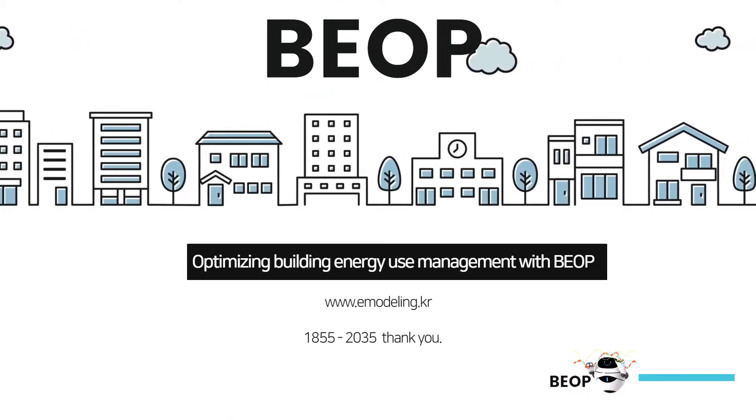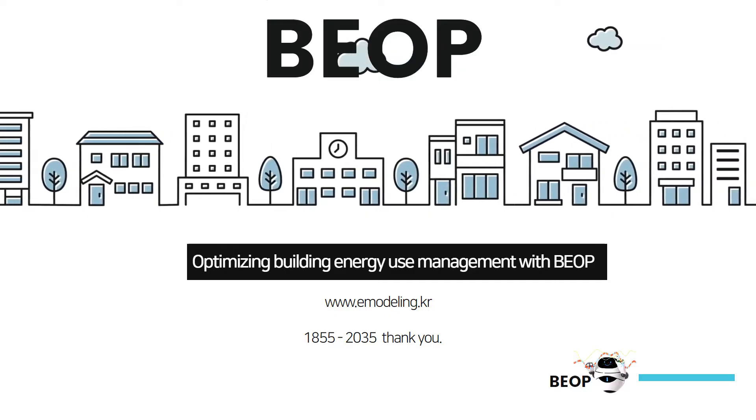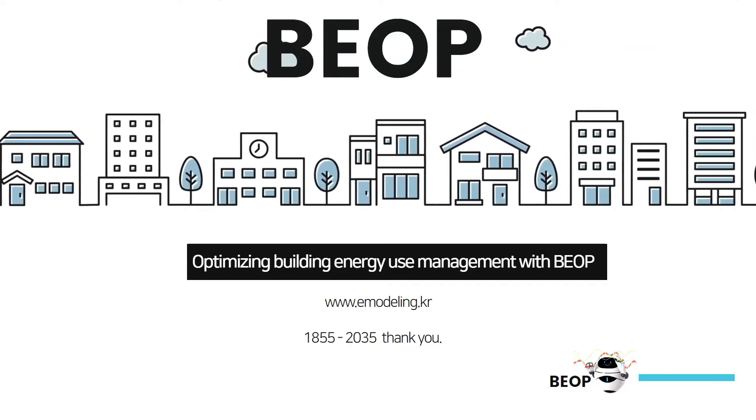Achieve optimized building energy use. www.emodeling.kr. Thank you.